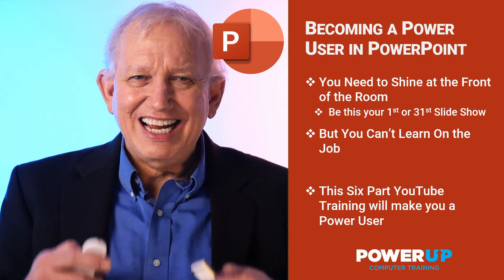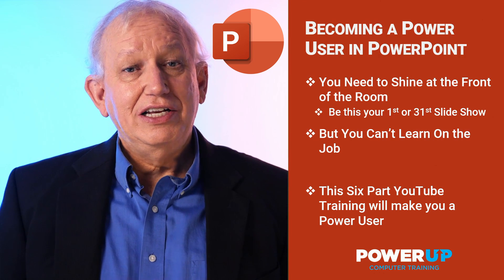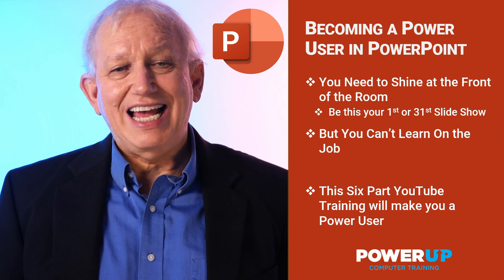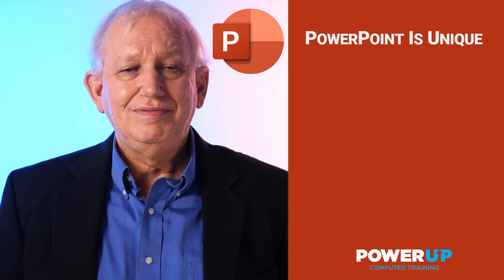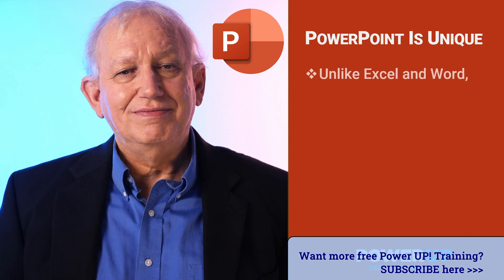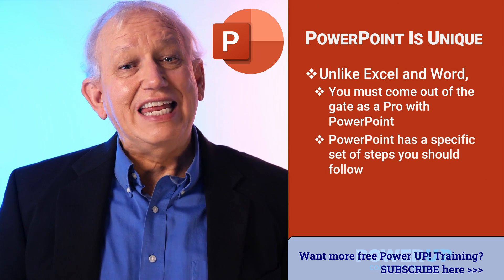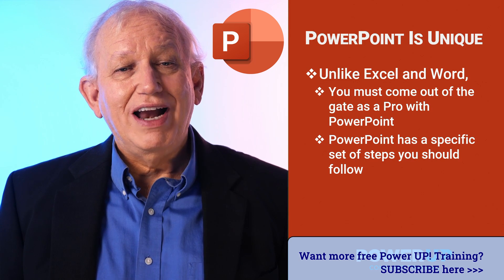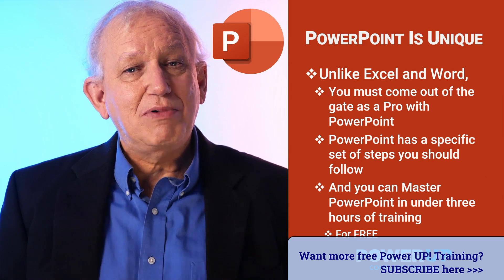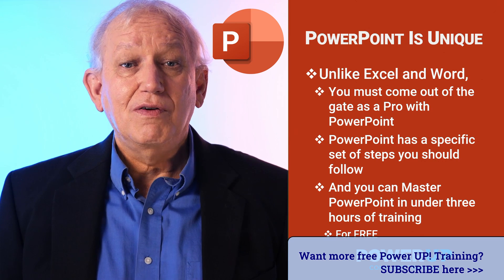Don't worry, I've got you covered. I can lead you from the assignment of developing a presentation to stepping in front of the conference room projector with the confidence of a professionally designed presentation. Mastering almost any software can take years, but PowerPoint is actually a very linear tool that, if you use properly, you can master after about three hours of training by following my six-part YouTube master series on becoming a power user for free.